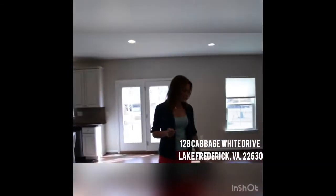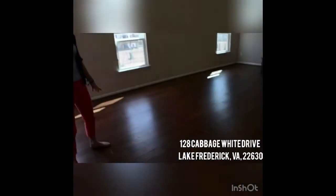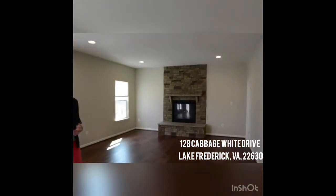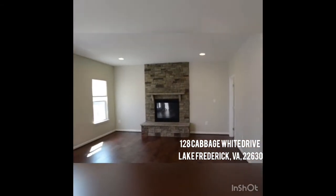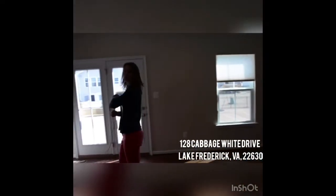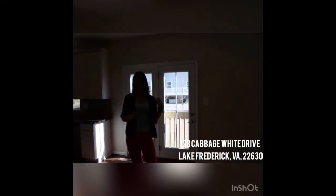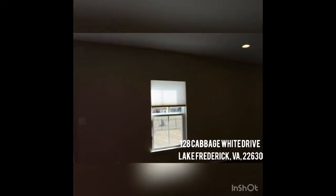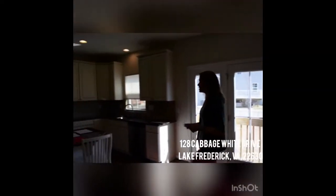Absolutely gorgeous distressed hardwood floors throughout this main level. This great room is fantastic — I love that stone gas fireplace. Huge area here for an enormous table, doors to a future patio, great fenced yard in the back. You'll notice these blinds throughout the house — over $3,000 was spent on blinds alone.